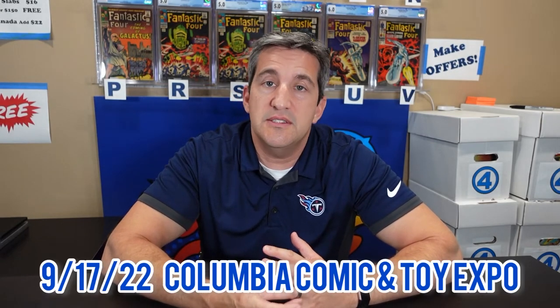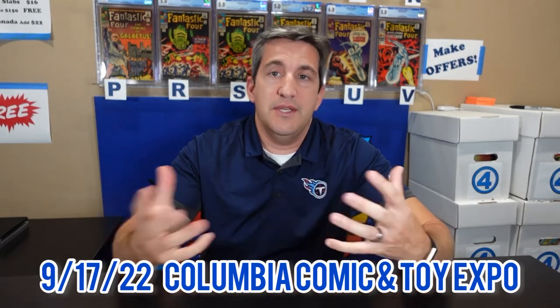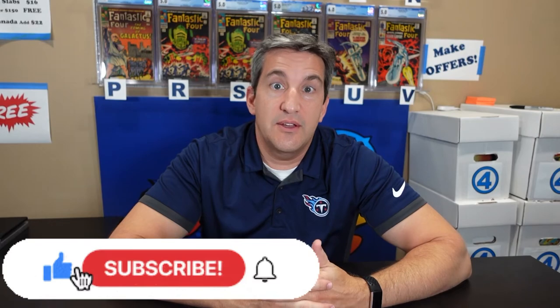I also picked up a Boy Commandos Number 2 — I don't have it with me, but it's going to be clean to press. It's one of the few Golden Age books that I have, so I'll be showing that in a future video. My next con is going to be in September in Columbia, Tennessee, September 17th. If you like this kind of video and seeing the setups, please hit like and subscribe — it'll let me know this is the kind of thing you're looking for. Until the next video, keep it loco.